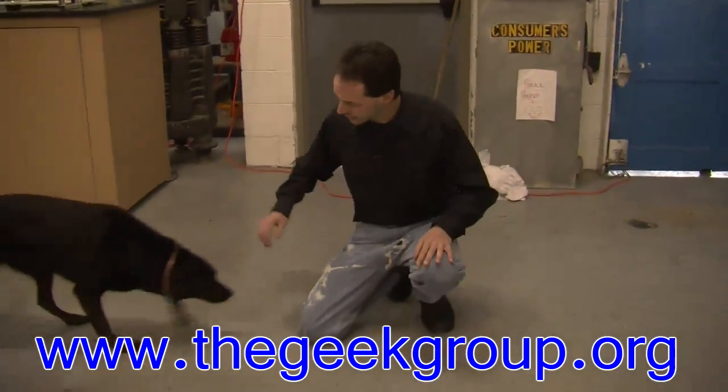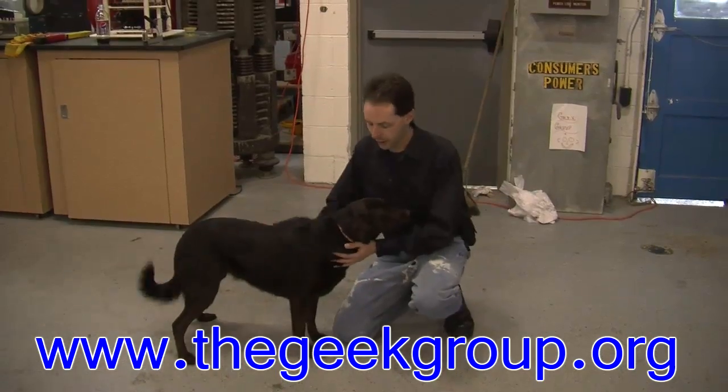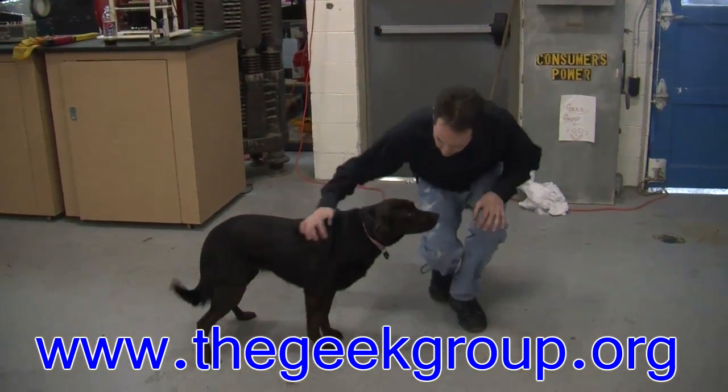This is Omni the Wonder Dog, who people have seen in a lot of videos. She is the lab mascot and my dog. Yes, you're a good puppy — you'll be in a video. Follow me.